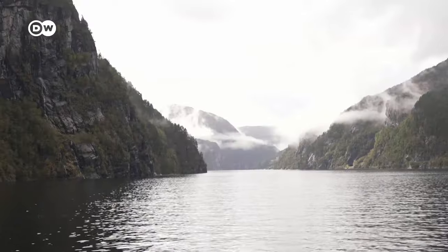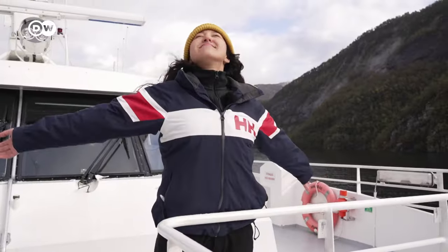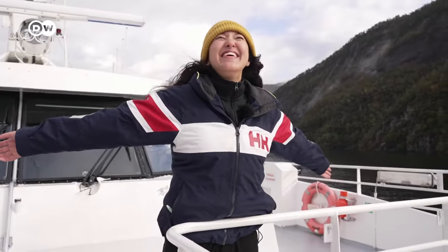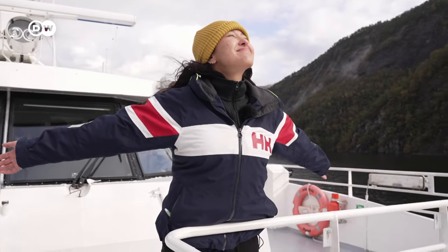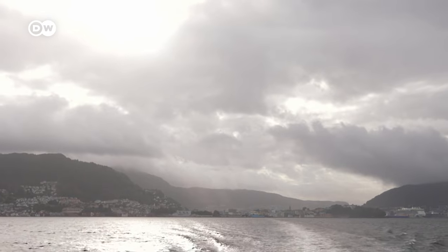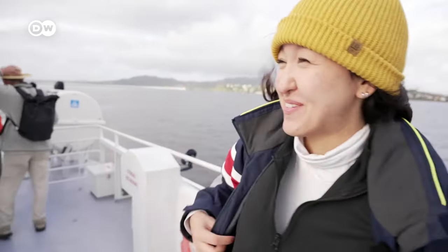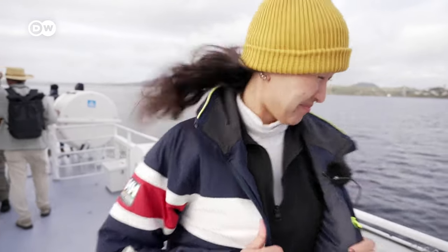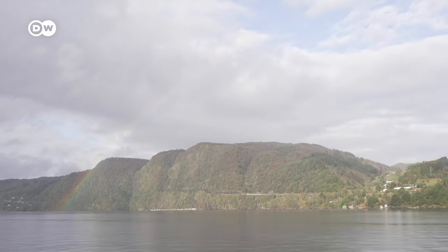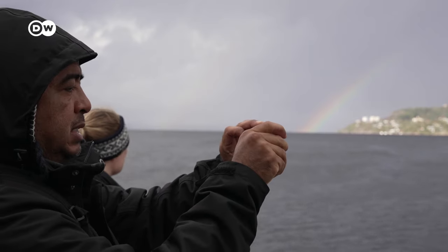I love it. I'm having a great time, but bring waterproof clothes — this is one of the wettest regions in Europe. It's really windy, cold, and rainy, especially up here on the upper deck. But the occasional rain also brings us some pretty rainbows as we head back to Bergen's port.